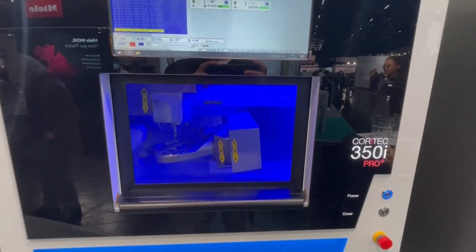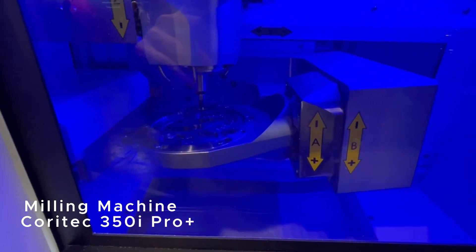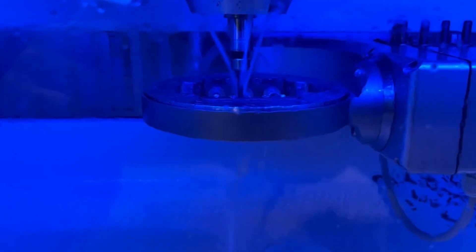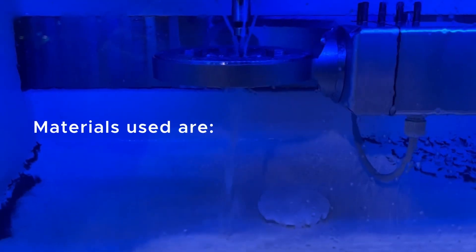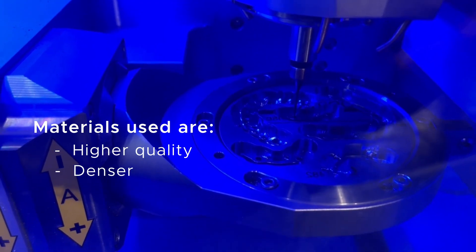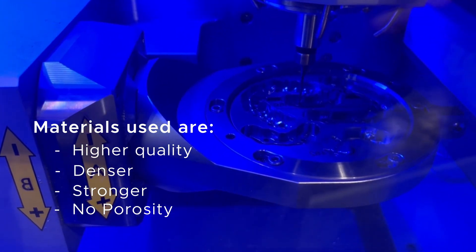The advantage of having a top milling machine in the dental office is providing patients with the highest quality restorations in a sufficient timeline. The materials used in milling machines have a higher quality than most handmade ones — they are denser, stronger, have no porosities, and are more accurate.